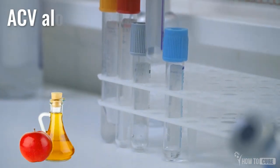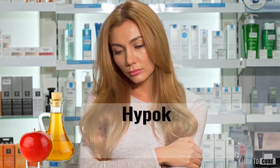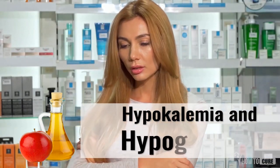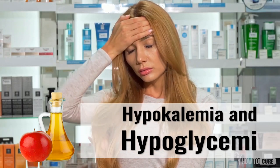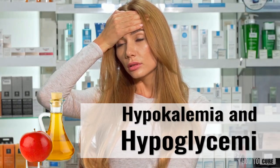The list begins with something very common: insulin. Consuming apple cider vinegar with insulin in the bloodstream can deplete the potassium levels and the glucose levels, causing hypokalemia and hypoglycemia respectively.